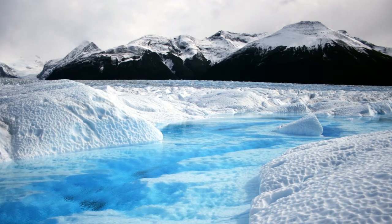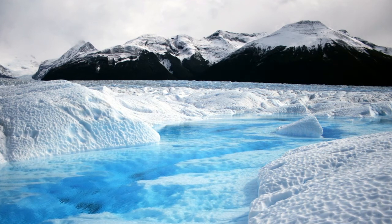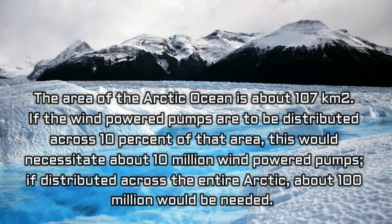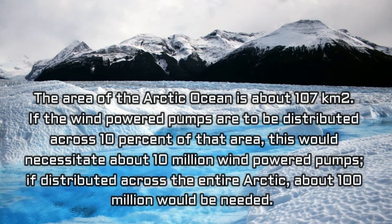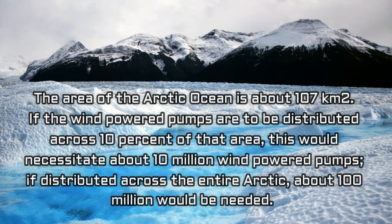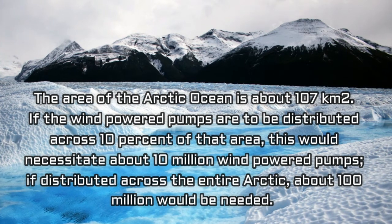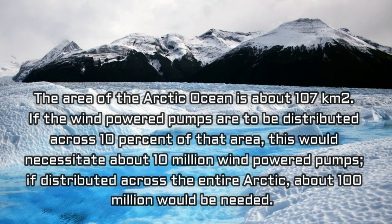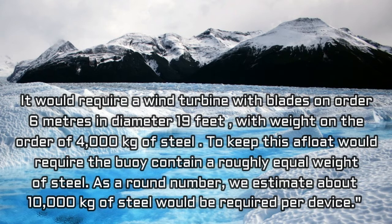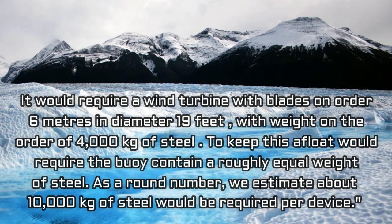But how many pumps would you need? That's when the numbers get mind-boggling. The area of the Arctic Ocean is about 10 million square kilometers. If the wind-powered pumps are to be distributed across 10% of that area, this would necessitate about 10 million wind-powered pumps. If distributed across the entire Arctic, about 100 million would be needed. It would require a wind turbine with blades on the order of 6 meters in diameter — 19 feet — with weight on the order of 4,000 kilograms of steel.